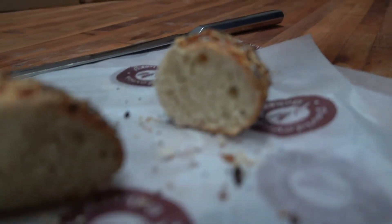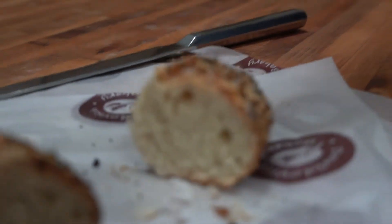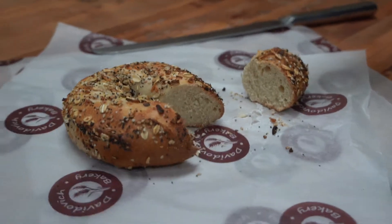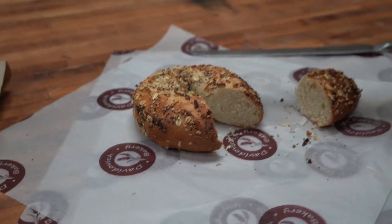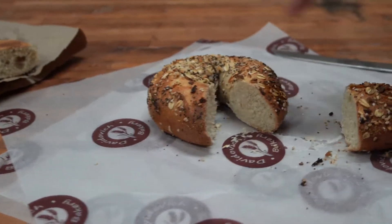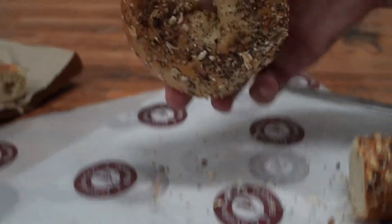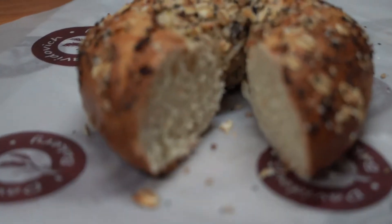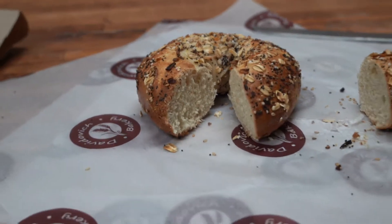Side-by-side comparison: Davidovich Bagels — kosher, pas Israel, kettle boiled, plank baked, made in New York City, certified in New York City, seeded with the best ingredients, double-seeded, available in all the finest stores. Accept no substitutes. You deserve the very best.